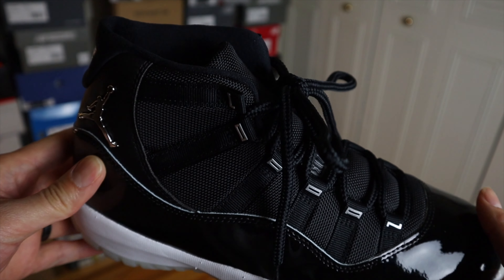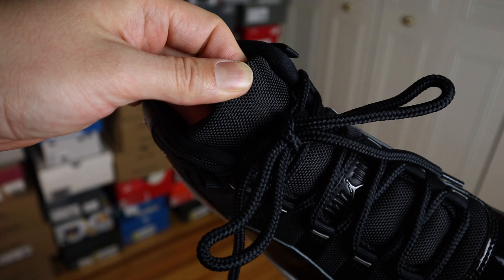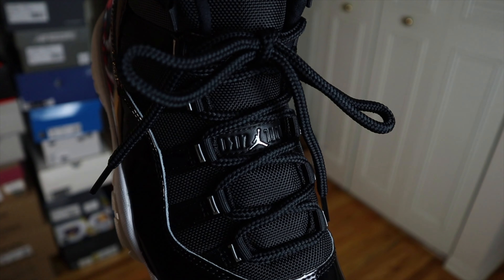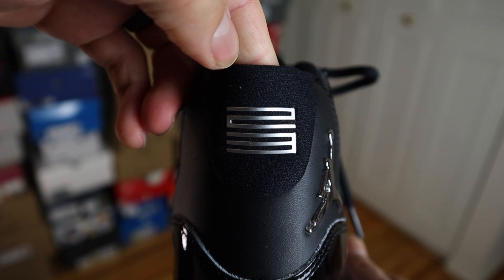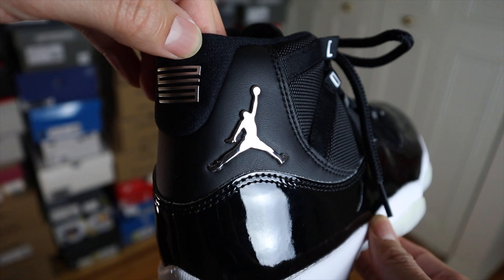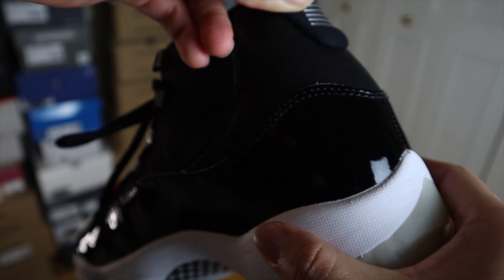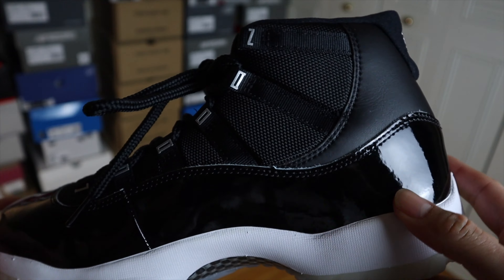Unlike other Retro 11s, on this one the sides have the Jordan name spelled out on both the lateral and medial side. In the middle of the tongue you have the Jordan brand. As you come down to the toe box and throughout the mid part of the shoe wrapping around is where you'll find the patent leather material. Moving to the heel you'll find the Jumpman logo with the 23 there as well. I do like this material — it gives it a premium look. I think it's probably a fancy plastic material covered with a metallic finish, but it does give the shoe a nice luxurious look.